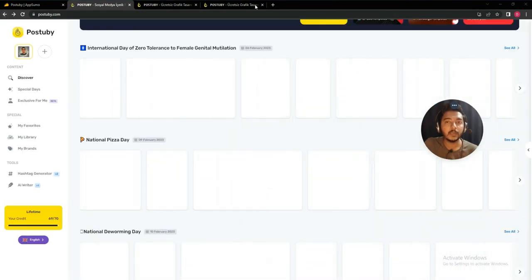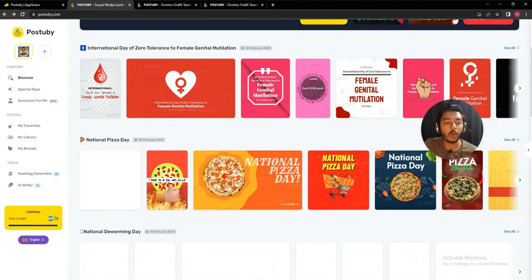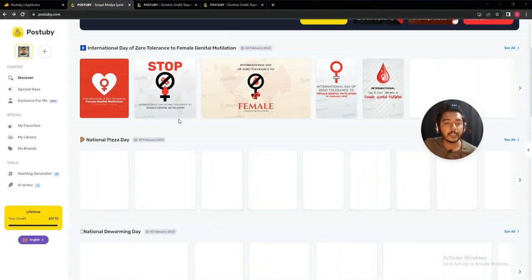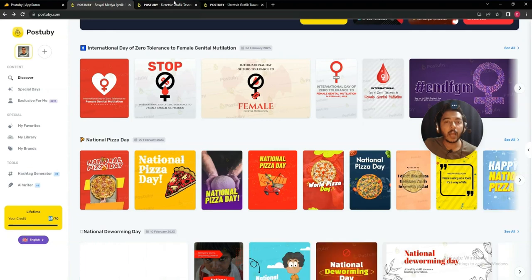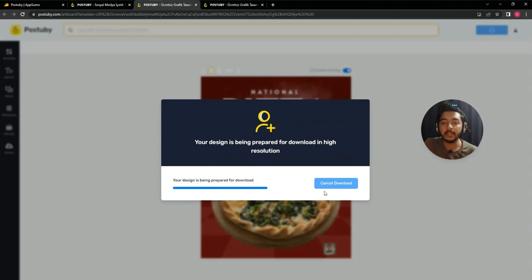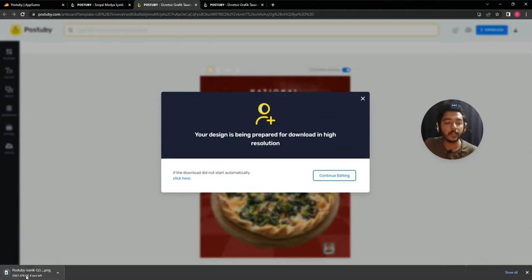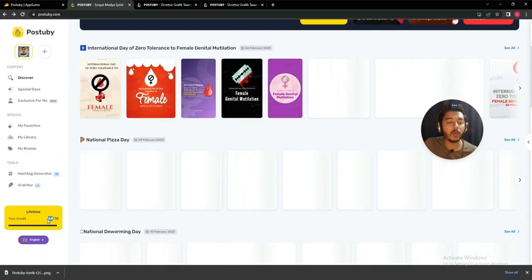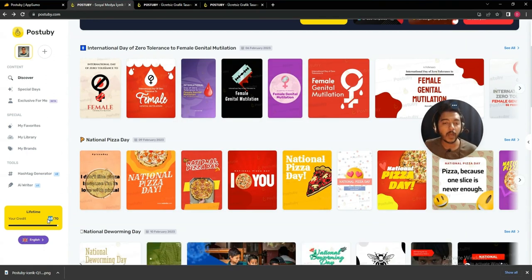Before downloading, let me show you the credit system. On the home page I can see I have 69 credits. On one code you get 70 credits per month. I'll now download this template — just click 'Download' and it starts downloading. After downloading and reloading, you can see I now have 68 credits, so one download costs one credit.